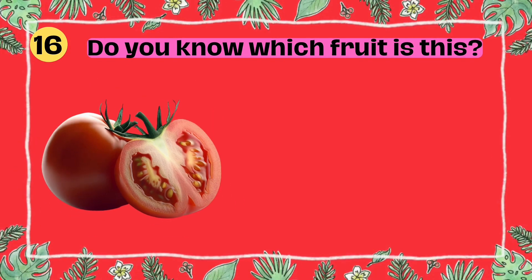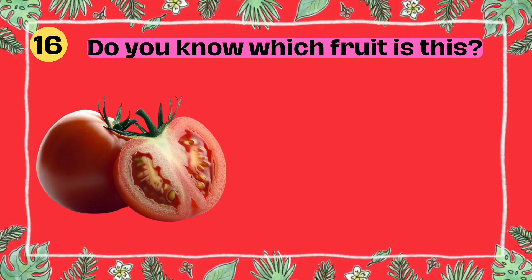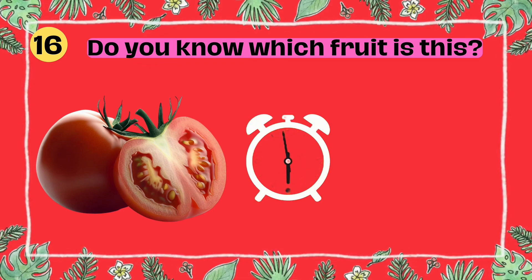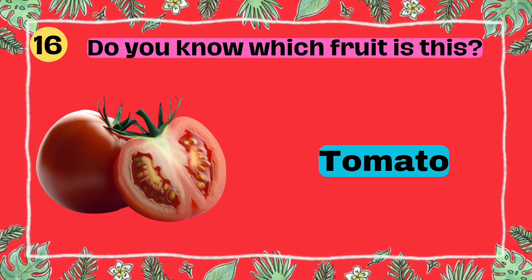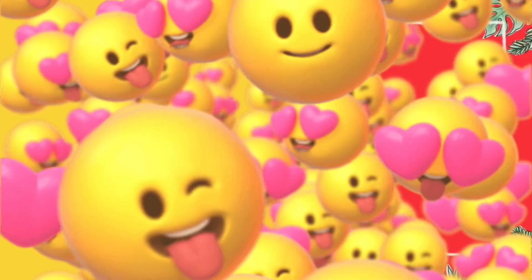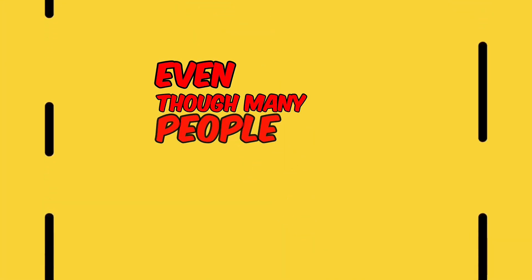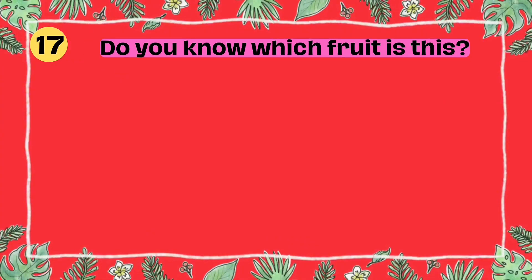Do you know which fruit is this? I'll give you five seconds to think. Five, four, three, two, one. Yes, that's right. It's a tomato. Fun fact: tomatoes are technically a fruit, even though many people think they're a vegetable.